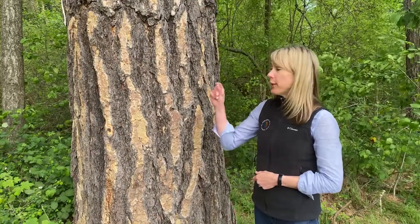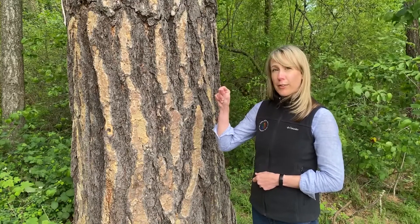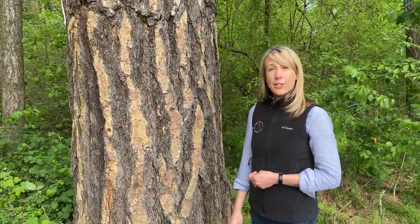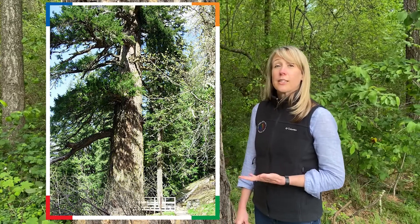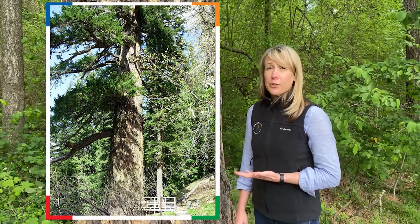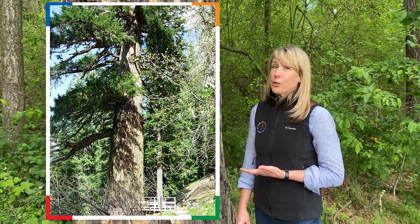If you were to take a single needle of a fir tree and put it between your thumb and your index finger, you would find it would be difficult to roll it back and forth. This is because the cross-section of a fir tree needle is flat. Douglas fir trees are the most abundant conifer west of the Cascades and are also the official state tree of Oregon. It's important to note that while Douglas fir trees are not true firs, the identification rules still apply — fir trees have needles that are flat and friendly.